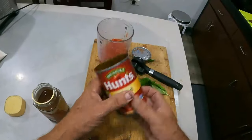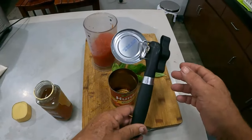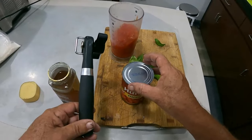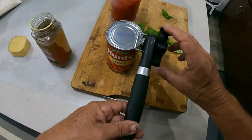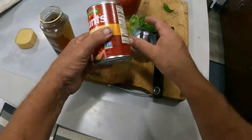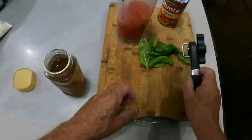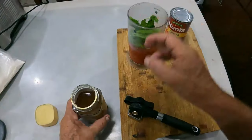Voila! Now this here — Daniel Nuremberg got us this a long time ago. This one here, you just sit it on the top, turn it around, and it cuts into the seal. No sharp edges — white man magic! Look at that, some sweet basil in there.